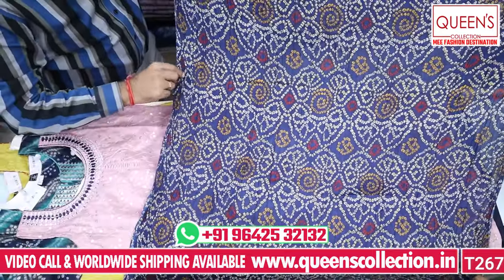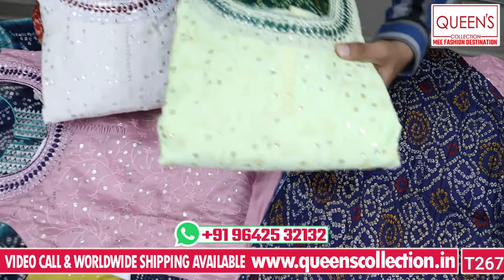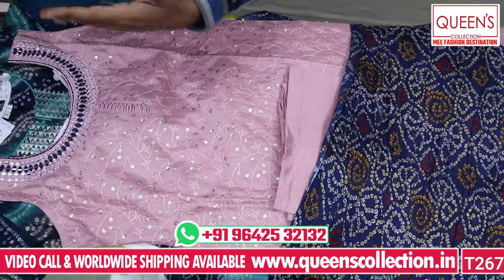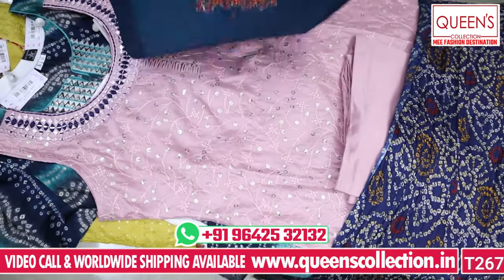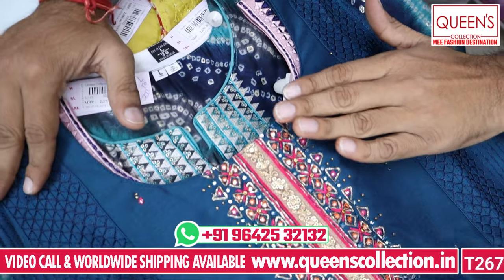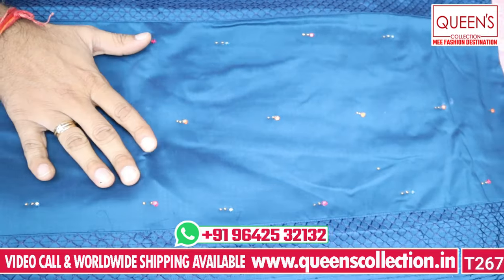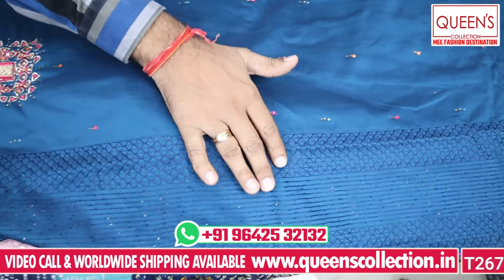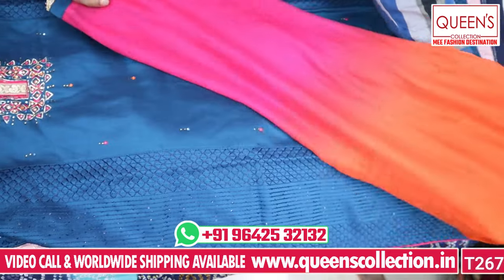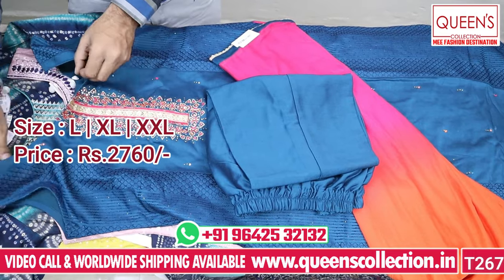Excellent colors on the top — green with cream color. The colors are really beautiful and the patterns are really uncommon. Also available in L, XL, and XXL sizes. This is a heavy quality silk fabric with a very good design and a back zip — a fitting piece. Nice pink and orange color, very good color with super decent embroidery. The bottom is self-material. The price is 2760 and L, XL, XXL 3XL sizes are available.